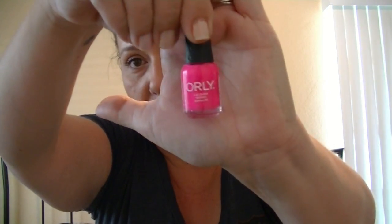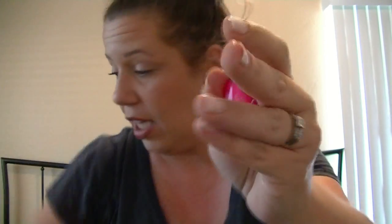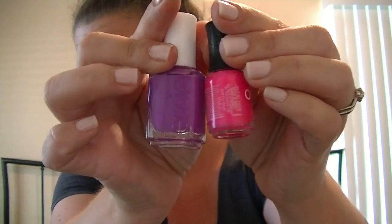First of all, can we just talk about the bottle? Look at how cute that is. Let me put it up next to the Essie — look how freaking cute that is. This is Orly's Beach Cruiser. I was looking for this for several weeks and I couldn't find it anywhere. I was in Ulta and I thought I'd look for Beach Cruiser while I'm here.